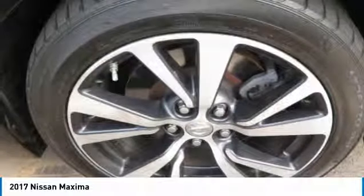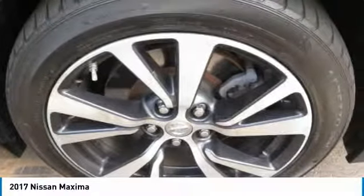HomeLink garage door opener, aluminum wheels, cruise control. Your new ride is just a phone call away.